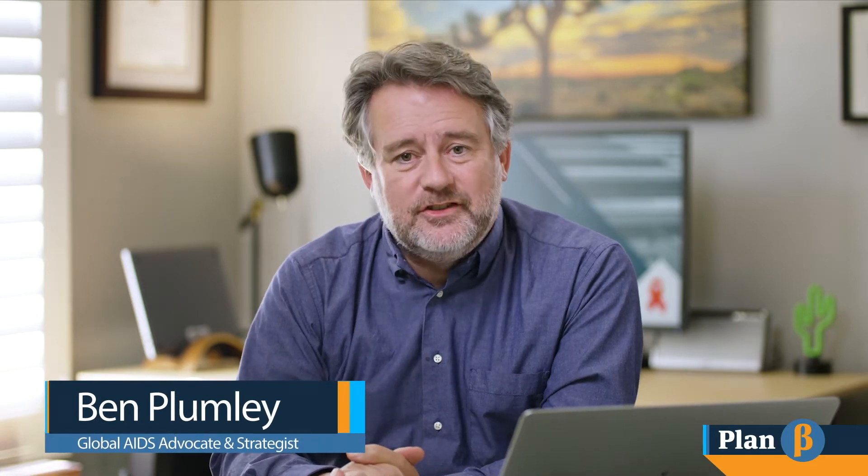Welcome to the Plan B channel, where we provide information about HIV treatment that is accurate, up-to-date and unbiased. My name is Ben Plumley, a global AIDS activist and strategist committed to helping people with HIV find information about treatment and make treatment decisions that enable them to live long and healthy lives.